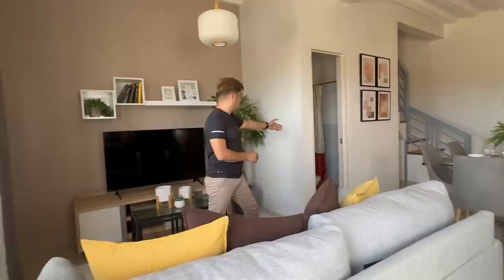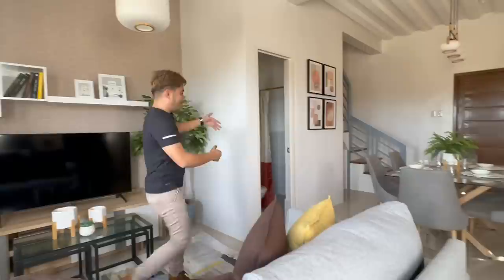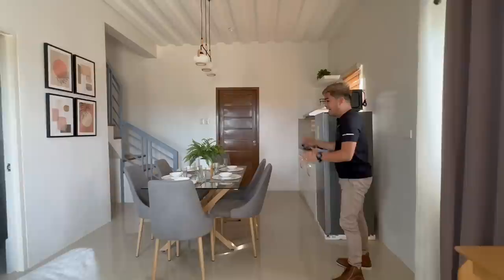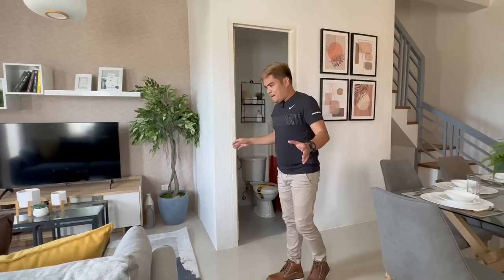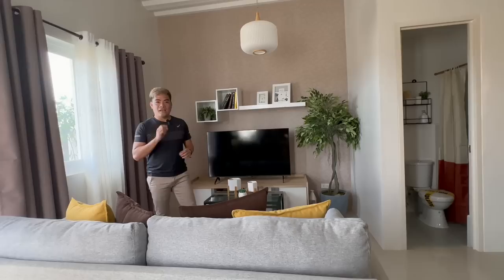So dito sa ating pinaka-living area, dito nila nilagay yung kanilang television. Tapos naglagay sila dyan ng mga shelves, of course. Lagay ng libro, lagay ng displays. Naglagay sila dito ng kanilang four-seaters na sofa. Pero, kung ako ang bibili ng bahay na ito, ang una kong gagawin dito ay maglagay ako dito ng trellis. Nang sa ganon, itong ating television, dito ko siya ilalagay, at dito ko maglagay ng mga shelves. Para matakpan itong ating dining area, yung pintuan ng ating toilet and bath, at yung area ng ating stairs going up. Mamamaksimize ko pa yung space. Pwede akong maglagay din ng L-type na upuan nang sa ganon, maraming makaupo.